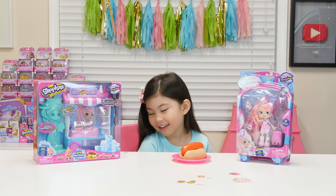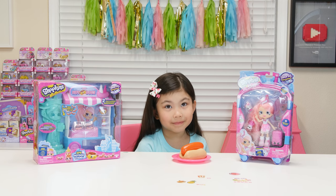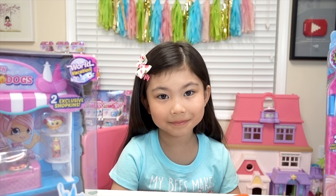We're so excited to have this new hot dog stand from Shopkins Season 8. And it says, Boarding to the USA. Isn't that exciting? Which one do you want to open first?